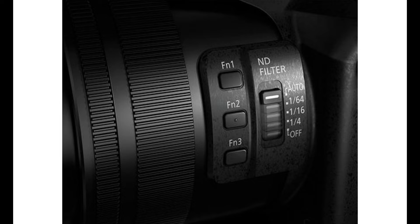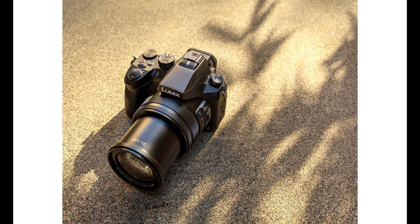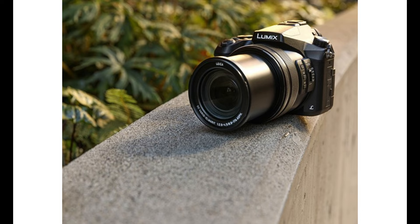Of the list of standout features packed into the FZ2500, DCI 4K at 4096x2160 video recording sits at the top of the heap. The FZ2500 provides DCI 4K and UHD 4K options with frame rates of 29.97p, 23.98p, and true 24.00p, as well as 25p with a high bit rate of 100 Mbps. Full HD also gets a huge bump in performance with added frame rate options of 59.94p and 50p and the ability to shoot at a highly detailed 200 Mbps.